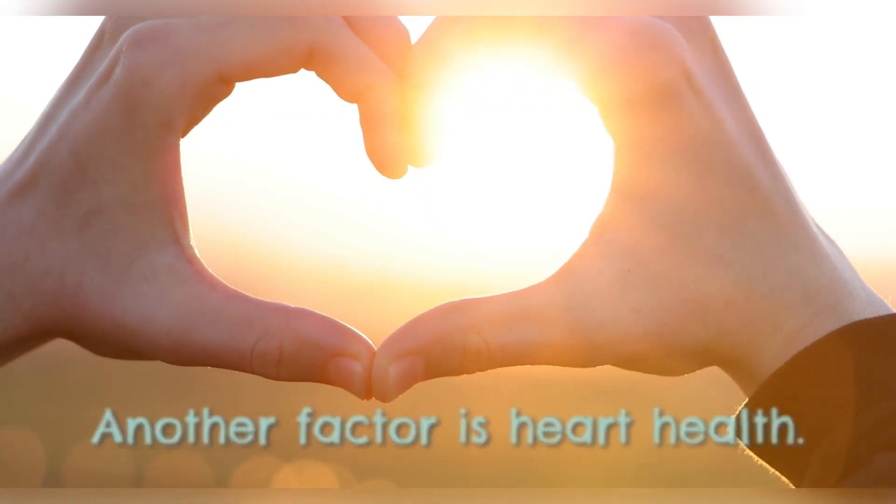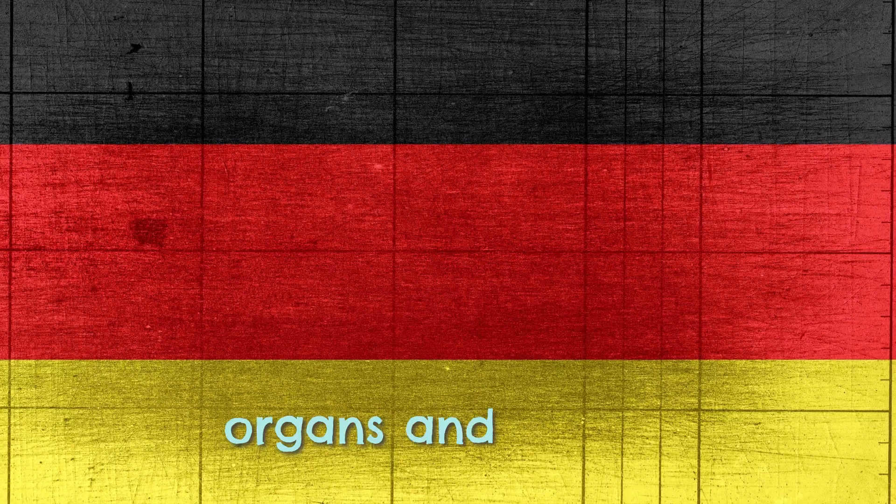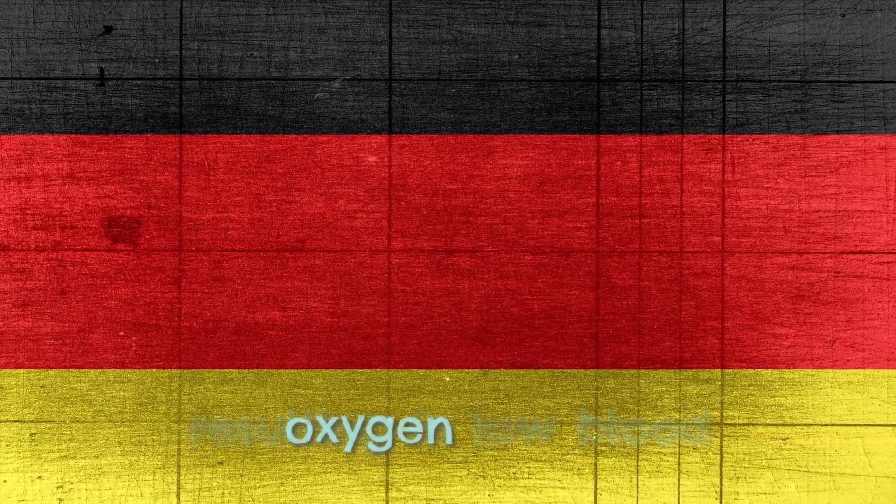Another factor is heart health. When the heart doesn't pump effectively, it can impede the delivery of oxygen-rich blood to the organs and tissues, resulting in low blood oxygen levels.